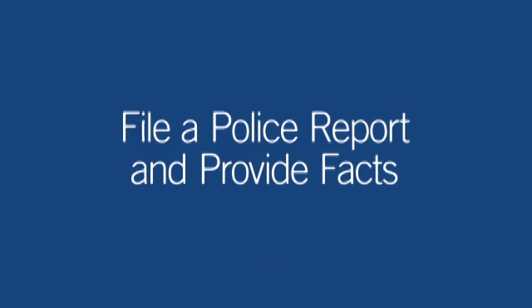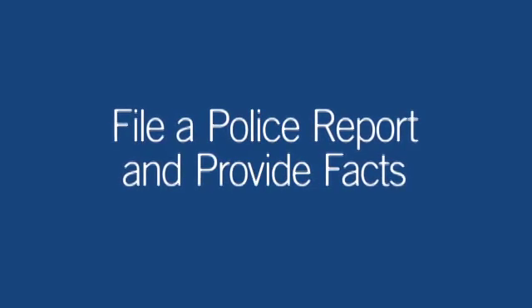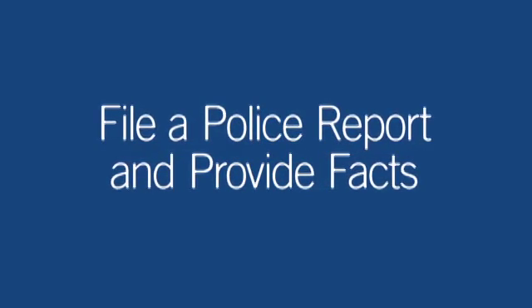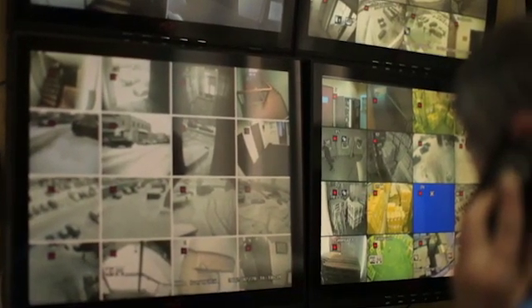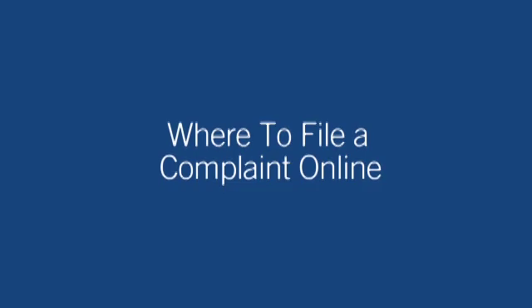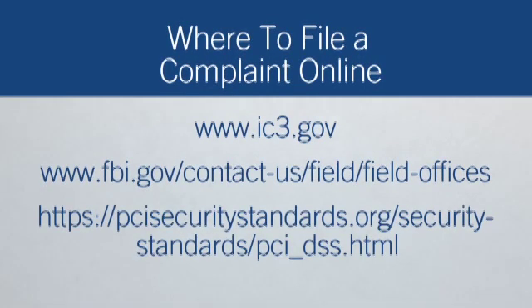File a police report and provide the facts and circumstances surrounding the loss or compromise. The police report may result in law enforcement investigations into the loss with the goal of identifying, arresting, and prosecuting the offender. You may choose to file a complaint online. For substantial financial losses to your company, contact your local FBI field office or your local United States Secret Service field office.